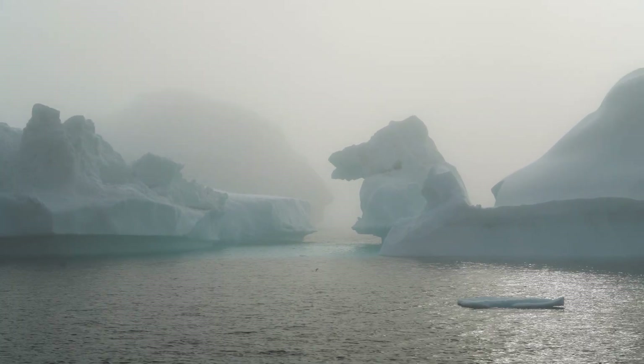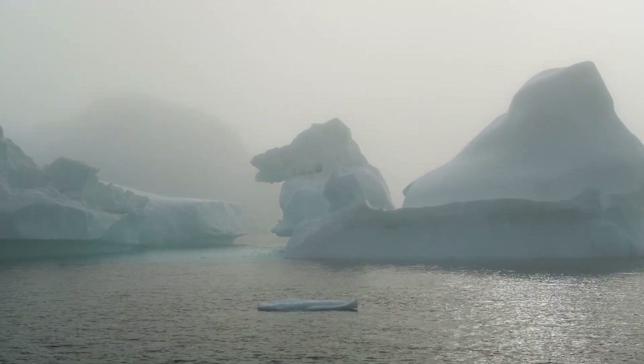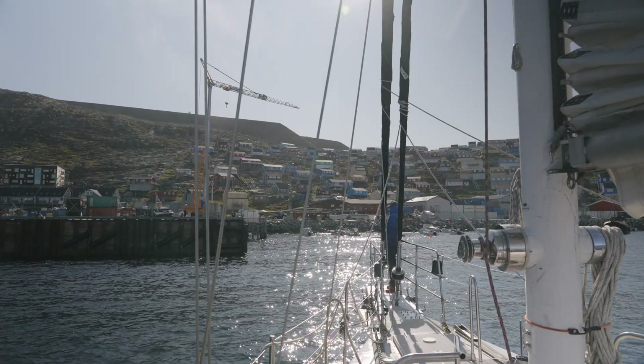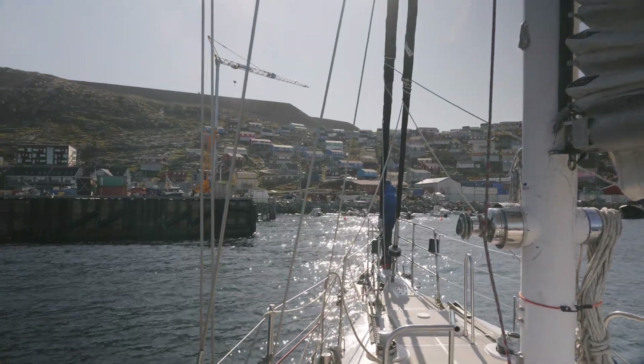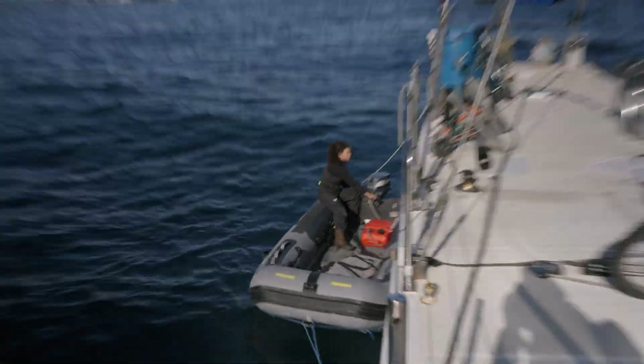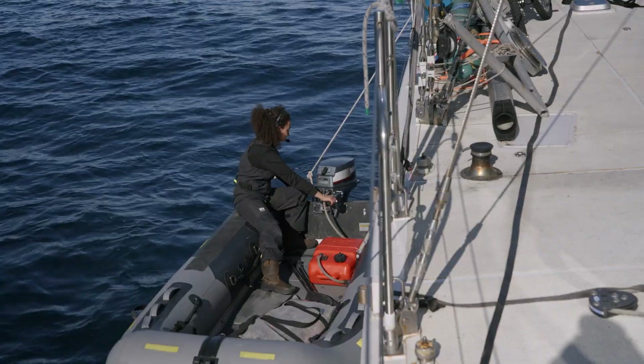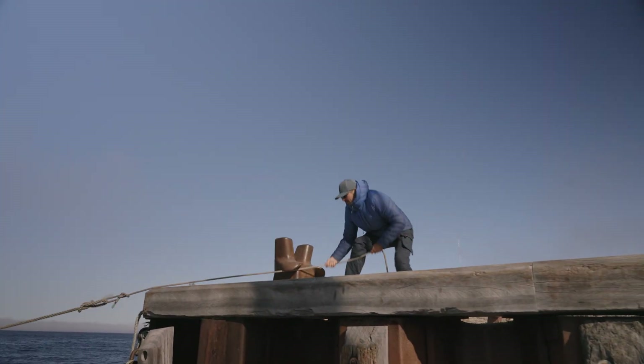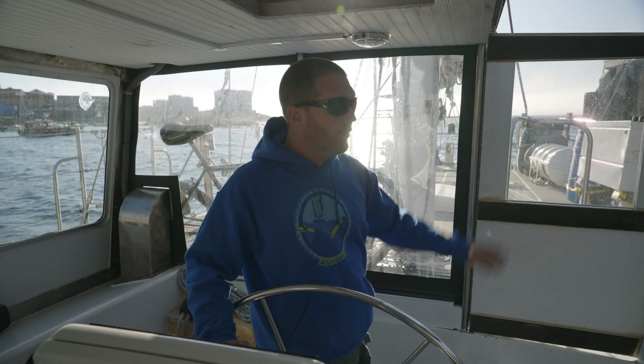It decided to happen offshore in the fog surrounded by ice, but luckily there was enough wind that we were able to turn around and sail back into port. It would have been much worse if we were just bobbing around out there. We fortunately had good wind and good wind direction and sailed all the way back, pretty much all the way to the dock.